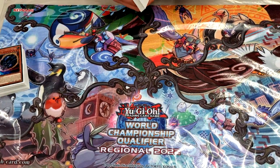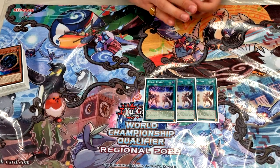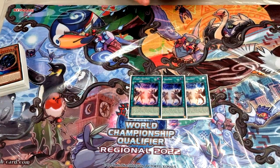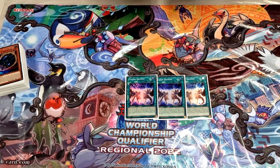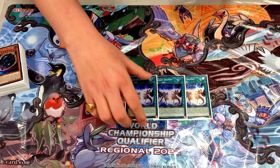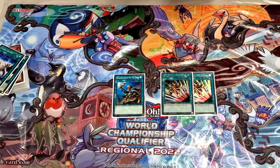That's it for the monster lineup. Heading into spells: three copies of Fusion Destiny — it's never bad to draw this card. If you open it alongside your combo pieces, the board becomes even more insane because you don't have to worry about going into Dirty and losing life points; you just drop Fusion Destiny.